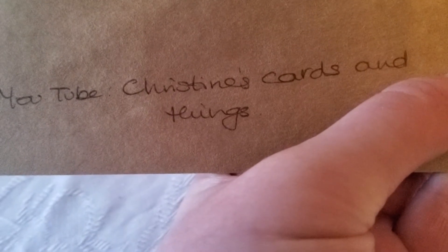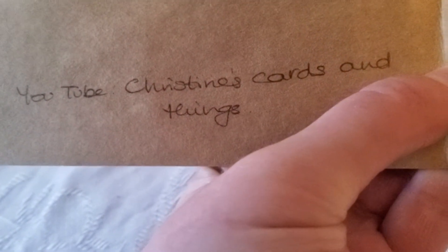What's that say there? Yeah — Christine, Christine's cards and things. I'll just show it because she wrote that down. And if it will focus at all, which it might not... yeah, there we go. And my thumb there.